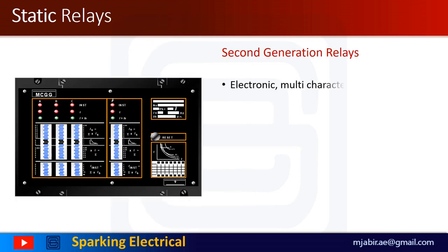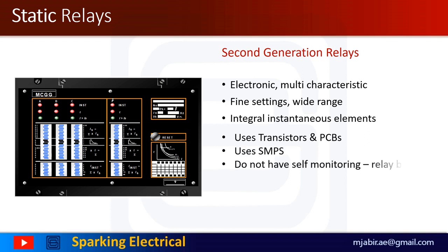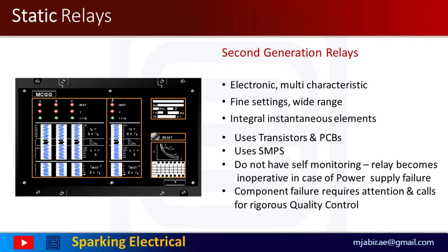The static relays are second generation relays, first introduced in the 1960s. The term static implies that the relay has no moving mechanical parts in it. Compared to the electromechanical relay, the solid static relay has longer lifespan, decreased noise when operating, and faster response speed. However, it is not as robust as the electromechanical relay. Static relays were manufactured as semiconductor devices which incorporate logic gates, transistors, capacitors, SMPS, etc.